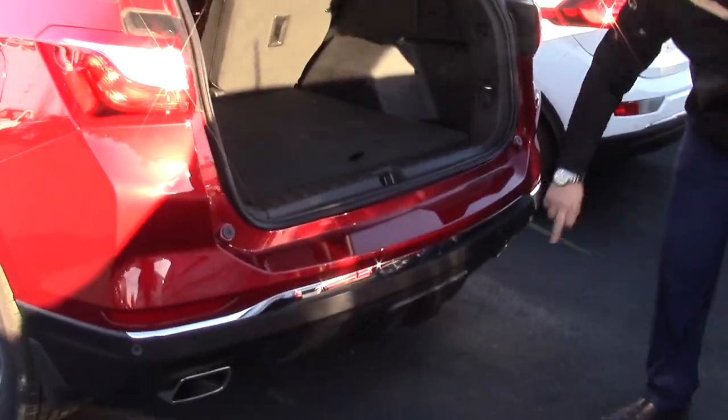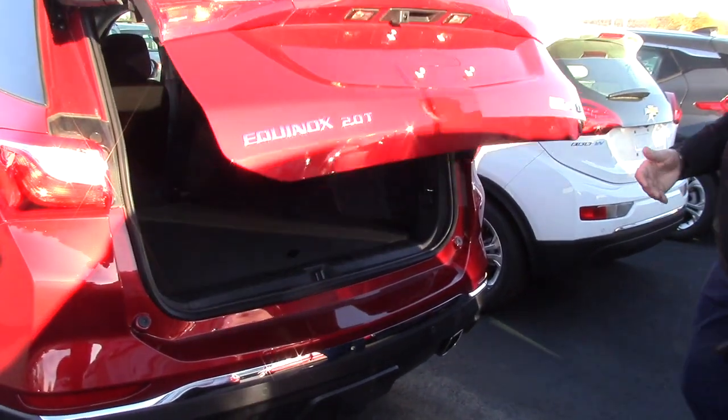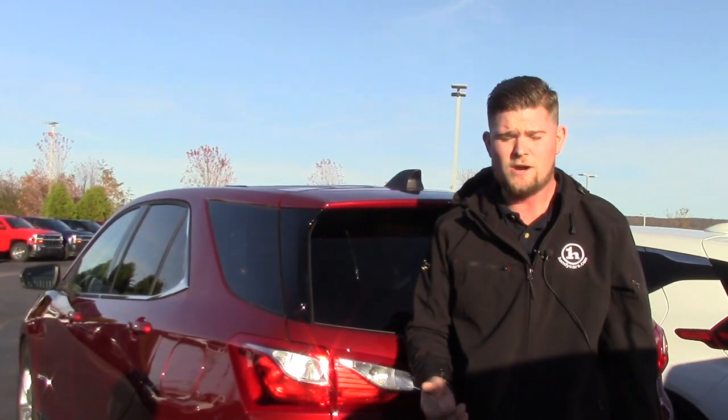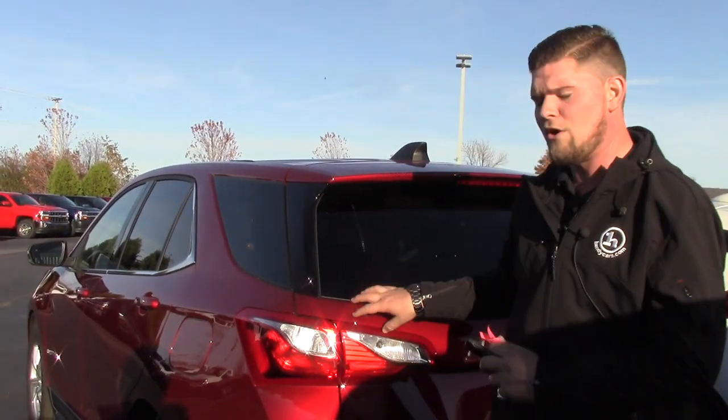You have rear park assist so it beeps at you when you get close to something. I just wanted to point out a few of the key features that you might be getting on your new Equinox. I did send you a list of options — remote start, heated seats, the power rear hatch, the park assist. That's why I really wanted to show you all those features.